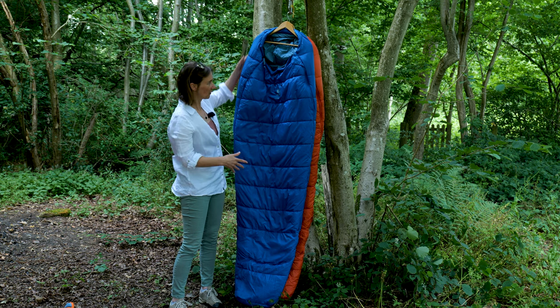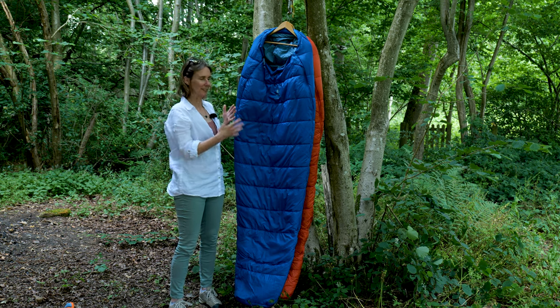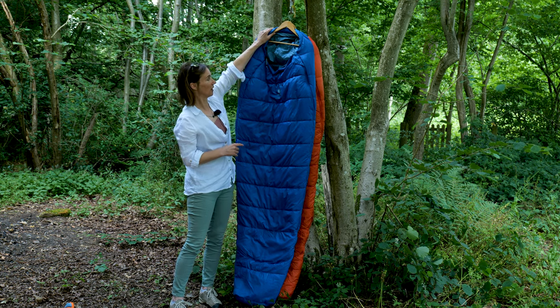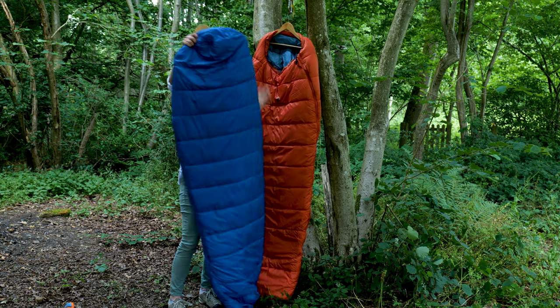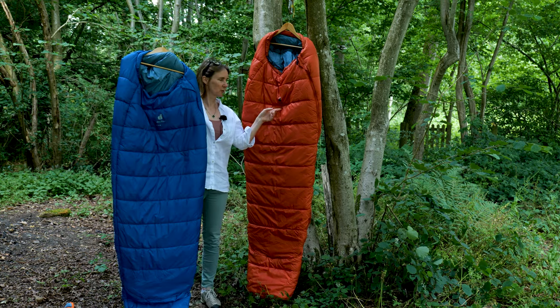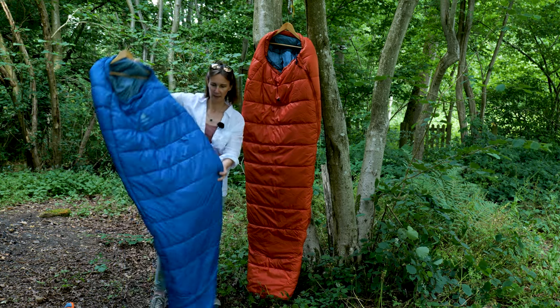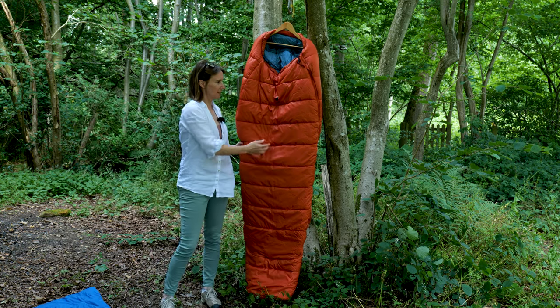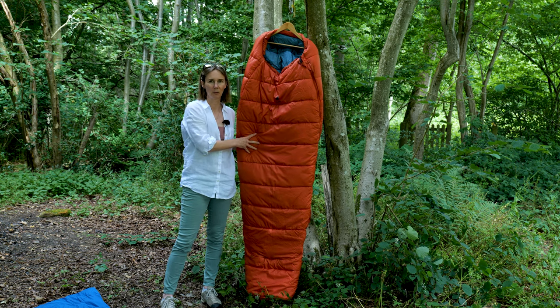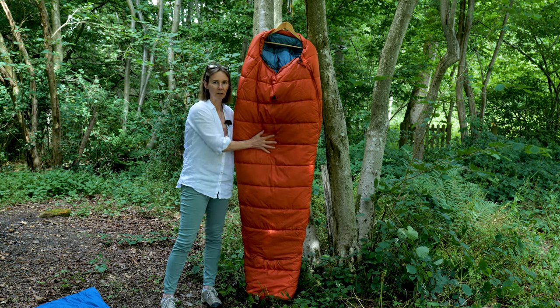It has a single layer of insulation. If you're looking for a warmer bag than the Starlight, you want to look at this one — it's exactly the same size but it's called the Starlight Pro. The main difference is it has all the same features including the extension at the bottom, but it's got twice as much insulation.